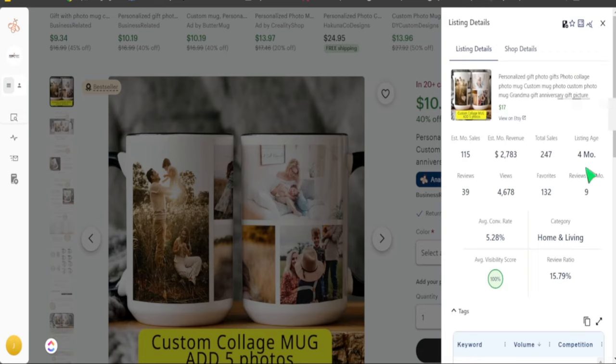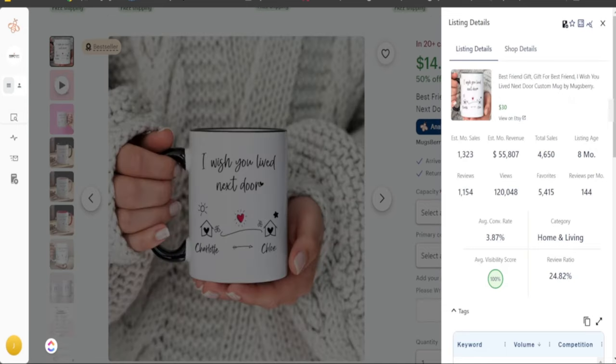Here's another product doing extremely well — only four months old but with over 200 sales total and over 100 sales in the last 30 days. Instead of a single photo, this one creates a collage of different pictures the customer sends in. The seller notes that customers can add up to five photos. Moving toward Valentine's Day and Mother's Day, these types of collage mugs are going to be extremely popular.